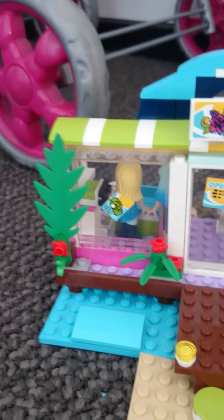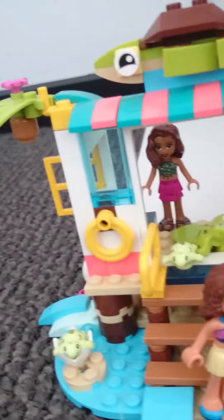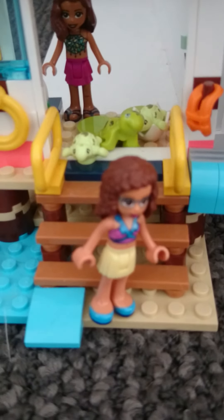Here is Stephanie inside with the other building, and then Nida from another set. Oh my god, we've got a cape outside! Why do we have a cape outside? We've got Olivia, who's at a job, and Andrea.